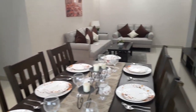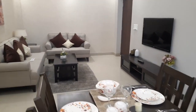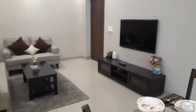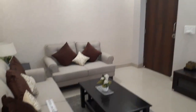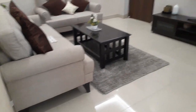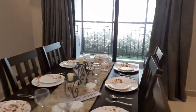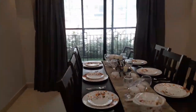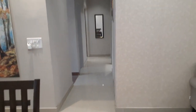This is the living cum dining area and here you will have your TV unit. This is the main entry of this apartment and this is the living space. The approximate size of this living cum dining is 22 feet by 12 feet.